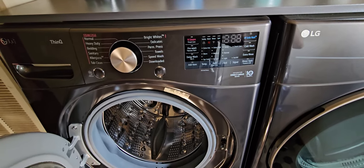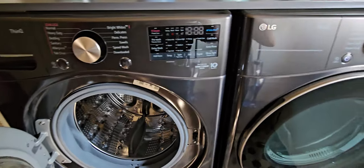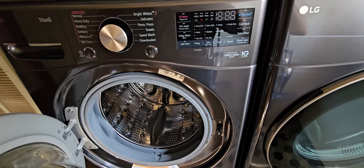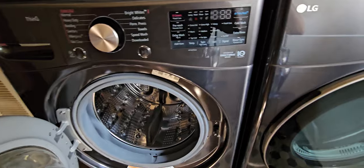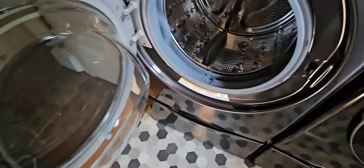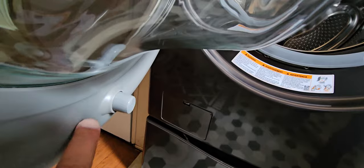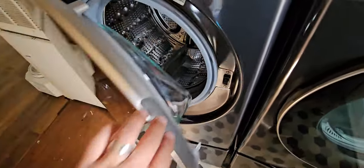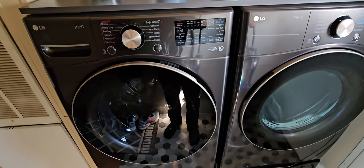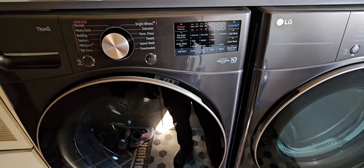So six-month update on the LG WM4000 front load washer and matching dryer — still going strong. A lot of our success with this set is the maintenance I do. I do regular maintenance: we wipe out the door, make sure the gasket's always dry, and we leave the door ajar. There's a cool little magnet here that allows you to keep that door ajar when you're done — it looks like it's closed but it's really not. That just allows the gasket to get air to it and lets the drum get aired out between cycles. It makes a huge difference.